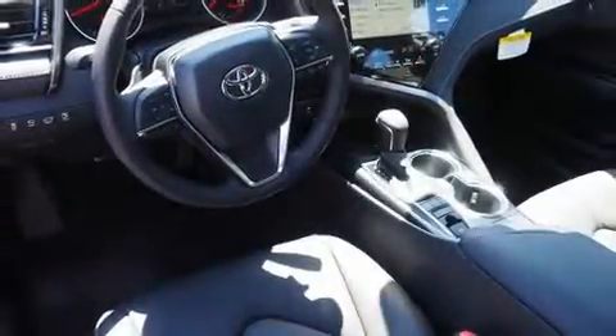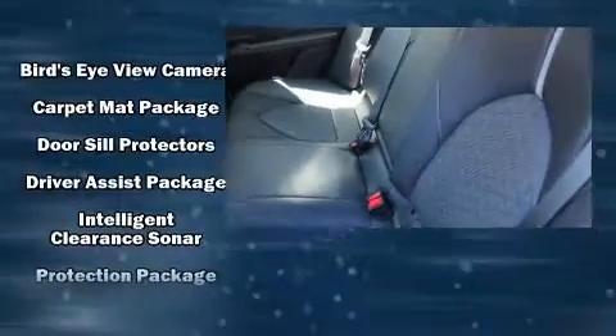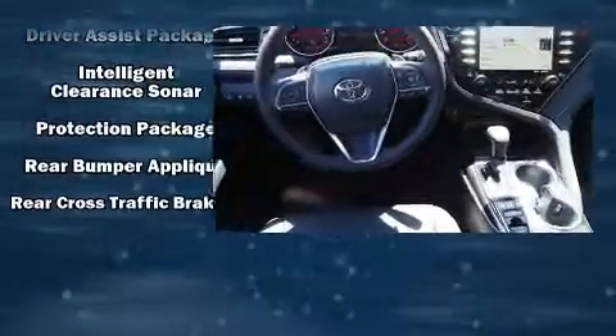Toyota also prioritized safety and security by including head curtain airbags, front and rear side impact airbags, traction control, ignition disabling, an emergency communication system, and four-wheel disc brakes with ABS. Brake assist technology provides extra pressure when applying the brakes.